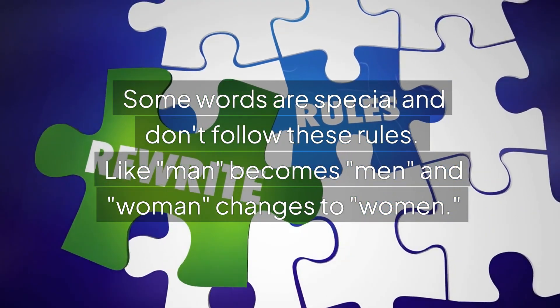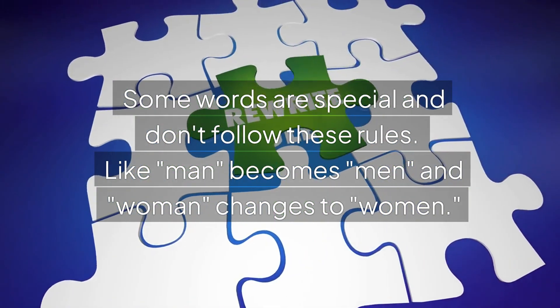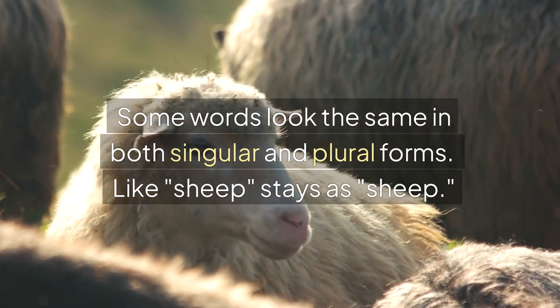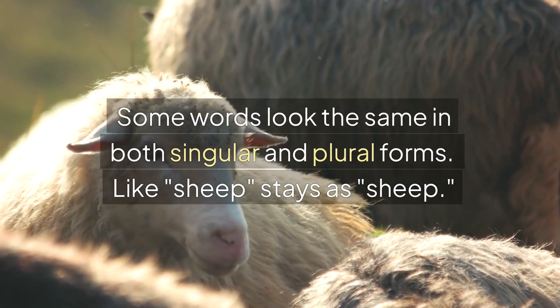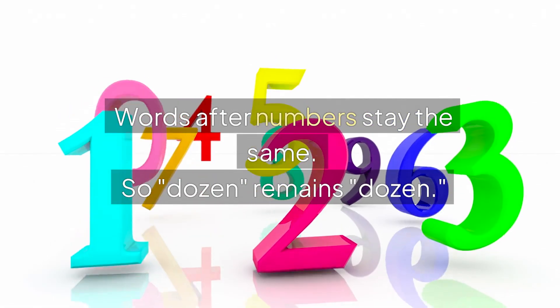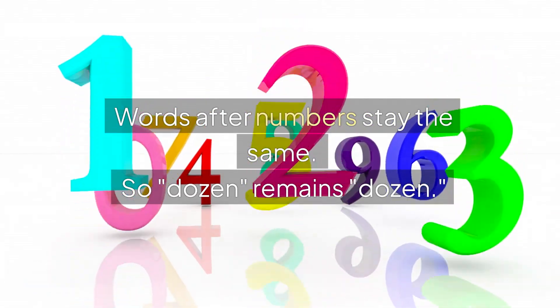Some words are special and don't follow these rules. Like, man becomes men, and woman changes to women. Some words look the same in both singular and plural forms, like sheep stays as sheep. Words after numbers stay the same, so dozen remains dozen.